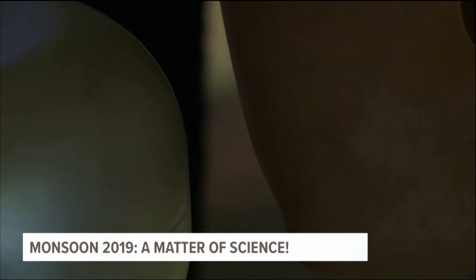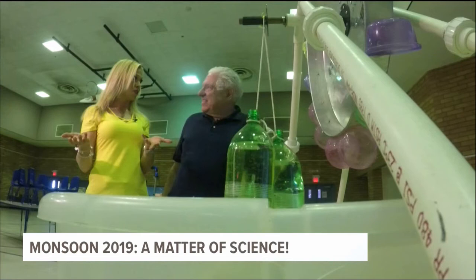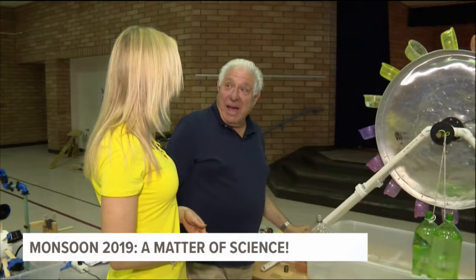Not only do those thunderstorms put on quite a light show, but every monsoon we average about 2.71 inches of rainfall. That's a lot of rain out of those thunderstorms, and that can mean a lot of power. A lot of that rain flows into rivers, which we're then able to capture the power of by use of a water wheel.